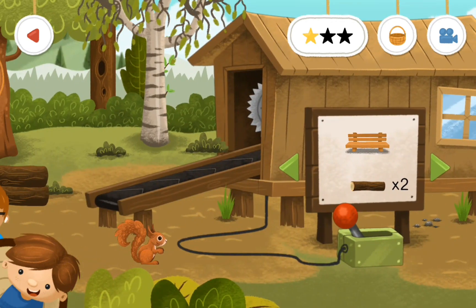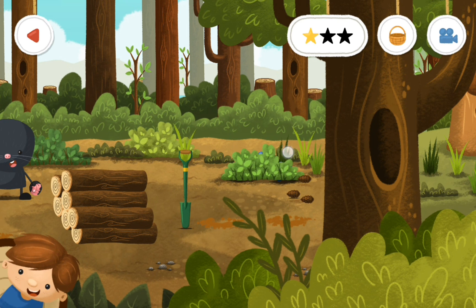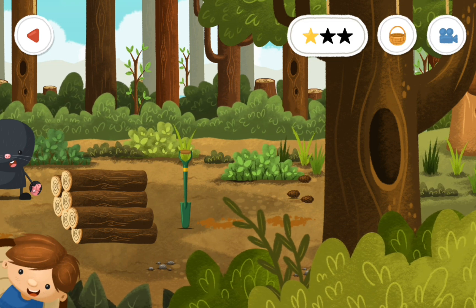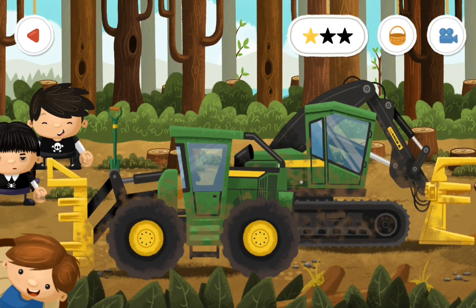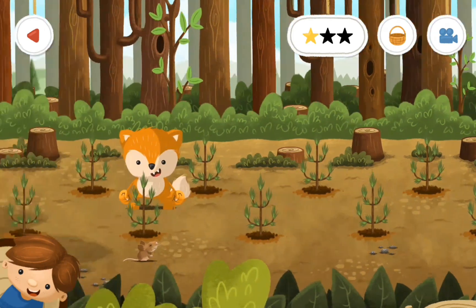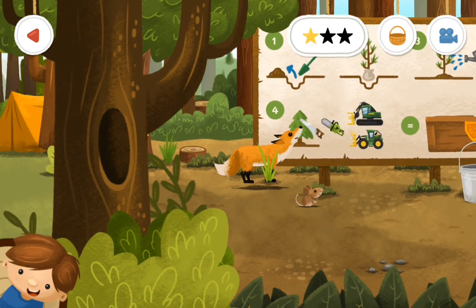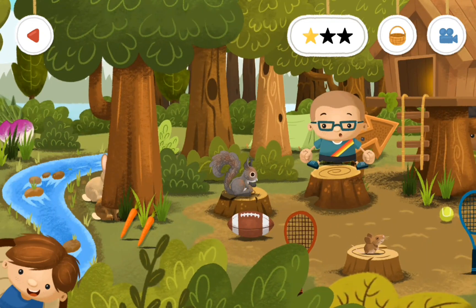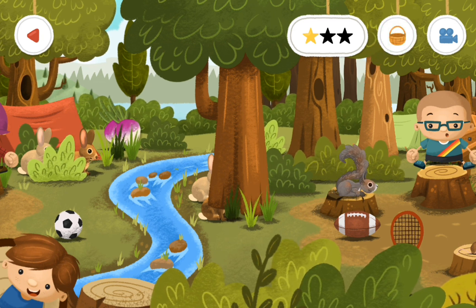We'll see here in a second. Yep — blueberries. There's one and two. I don't know where strawberries would be just yet. We found some carrots again, we can pick the carrots up. We found some onions.